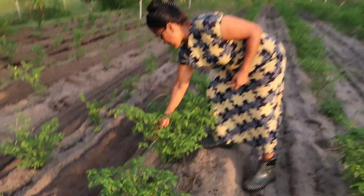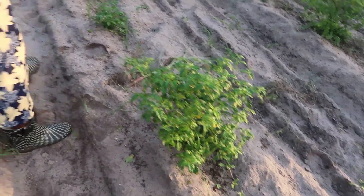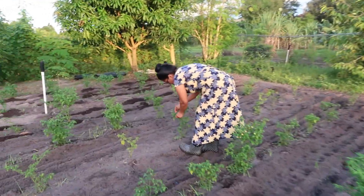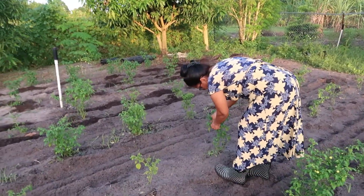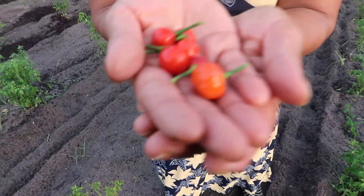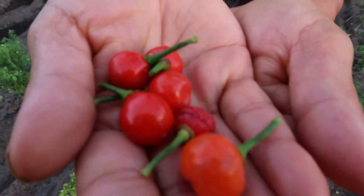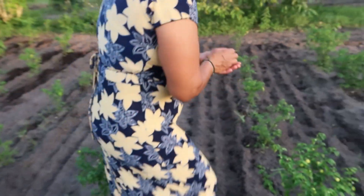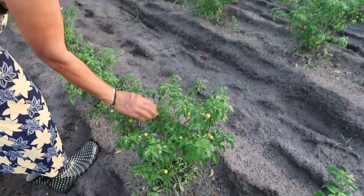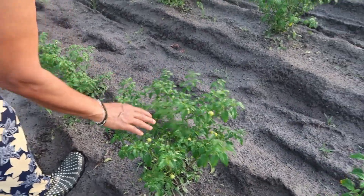This is another one here — we could pick them right here as we go so they wouldn't get spoiled. There are some more here — oh my god, they're so big, they're so long! They're starting to bear now, they have a lot of green ones. Look at this tree — there are so many green ones, and this one is going to start to ripen in the next two weeks.